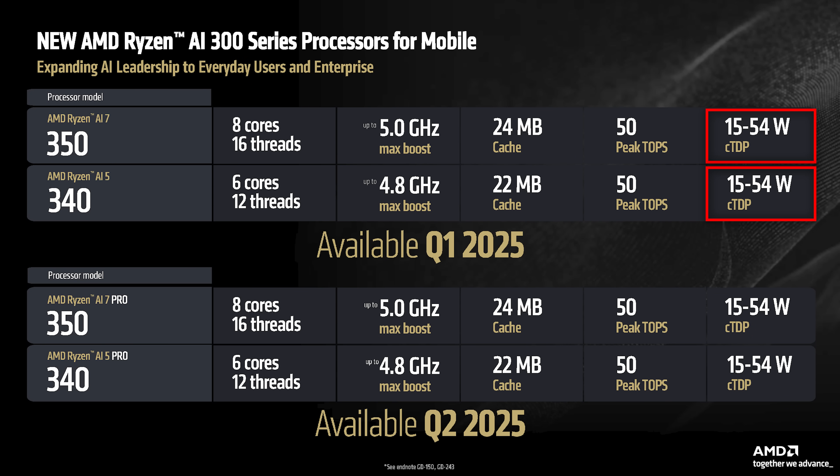They both have a TDP range of 15 to 54 watts. The Ryzen 7 chip will have 8 cores, a 24 megabyte cache, and Radeon 860M graphics. The Ryzen 5 will have 6 cores, a 22 megabyte cache, and 840M graphics. There was also a Pro version announced of both of these chips, but just like the Strix Halo ones, I literally cannot determine the difference between them. I'm hopeful that there is one though, so people aren't just paying more for nothing.